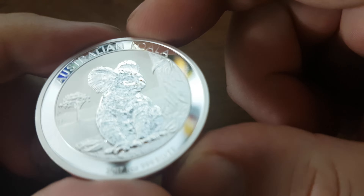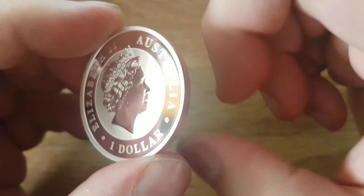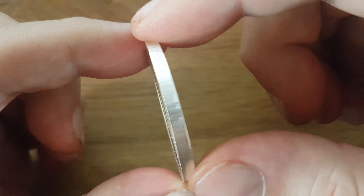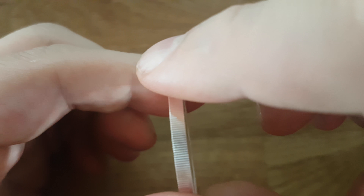I think that would actually make it better. It's still not bad but I still think it would be nicer, but yeah, it's a nice coin. Nice pattern around it.